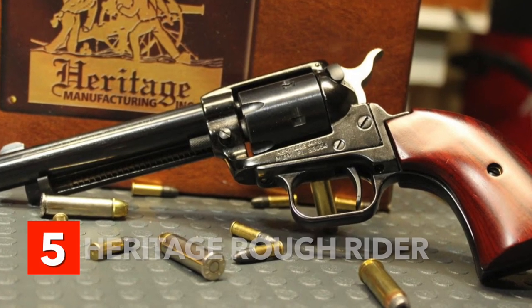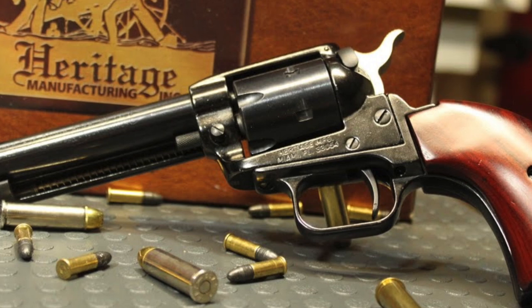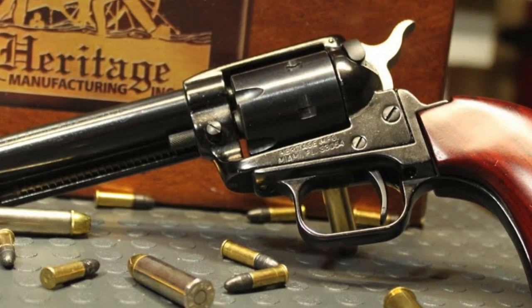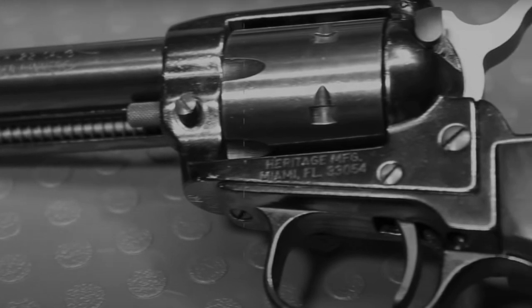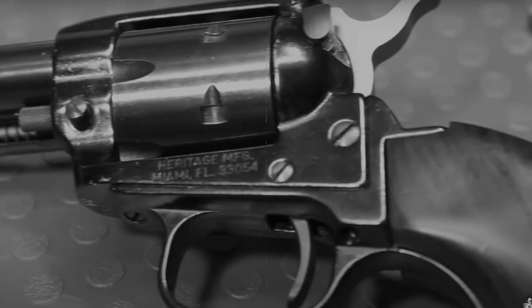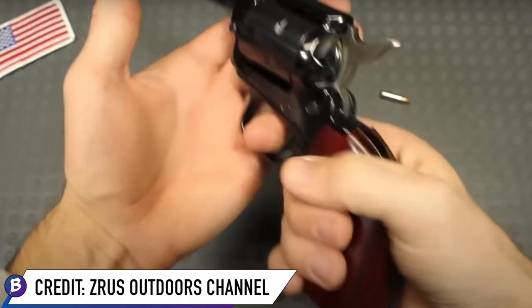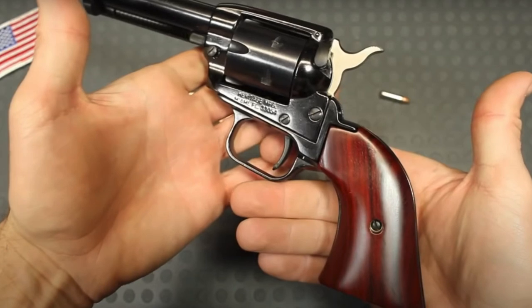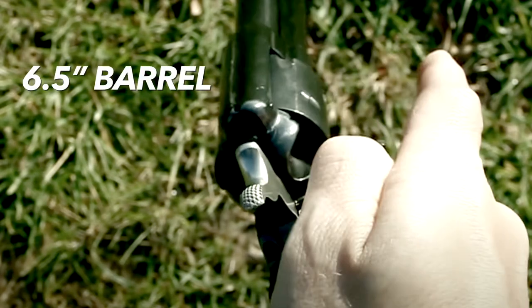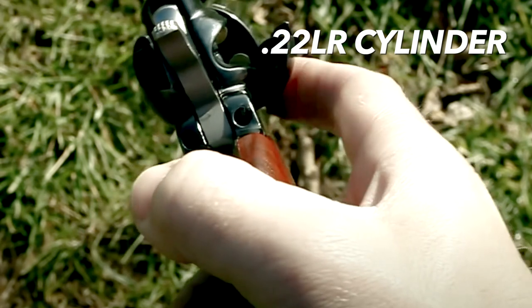Number 5: Heritage Rough Rider. If you're looking for a highly reliable handgun but are working on a budget, this model might be perfect for you. The Heritage Rough Rider looks like it belongs in an old western, with a design reminiscent of the classic Colt single-action army revolver. The wooden hand grip, aluminum frame, and steel barrel give the gun a substantial, sturdy feel. The basic model has a 6.5-inch barrel, fixed sights, and a .22 long rifle cylinder.